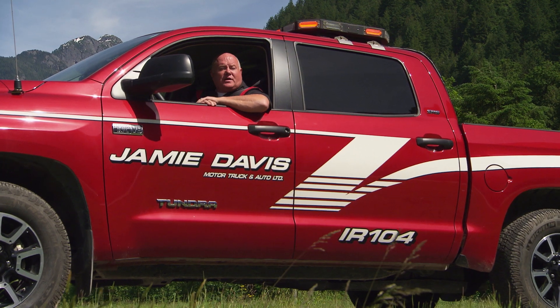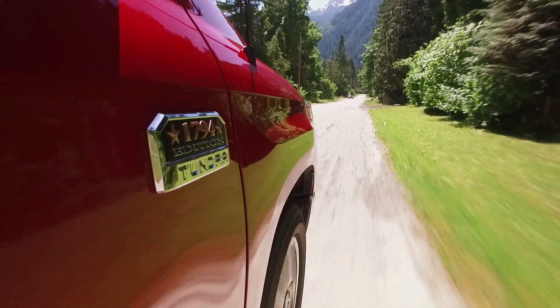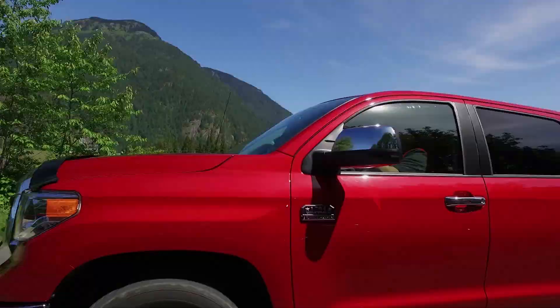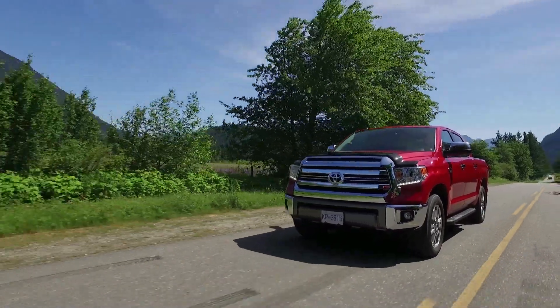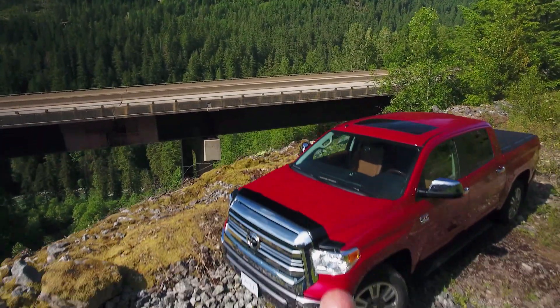Without the Tundra and without the fuel cube, we wouldn't have been able to do that. The Tundra is really becoming an invaluable tool that we use to take care of fuel spills. Right now, after running Tundras for five years in our fleet, I think we'd really be lost without one.